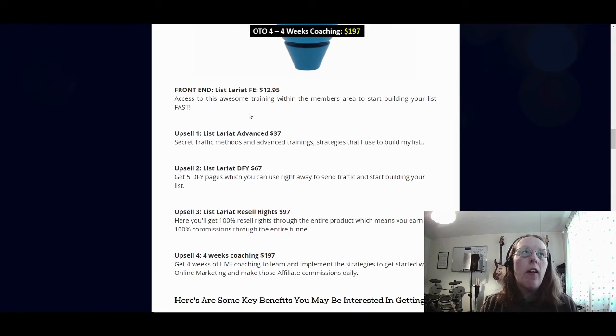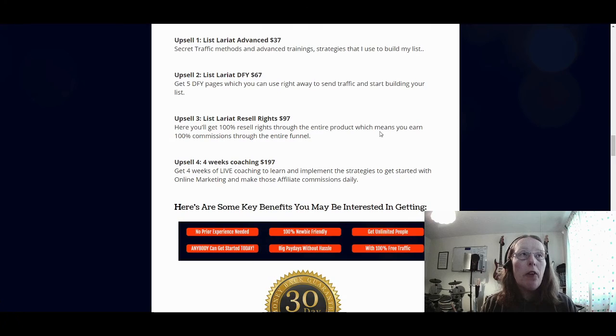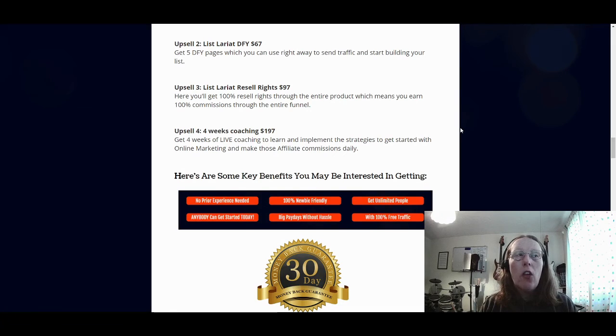The front end, as you've just seen in the members area, is access to the source and training within the members area to start building your list fast — that's what you get for $12.95. Upsell number one is List Lariat Advanced at $37 — secret traffic methods and advanced training strategies that the vendors use to build their lists. Upsell number two is Done For You List Lariat — five Done For You pages you can use right away to send traffic and start building your lists. Upsell number three is the resell rights for List Lariat — 100% commission throughout the entire funnel. And number four is four weeks of live coaching to learn and implement strategies for online marketing and affiliate commissions.